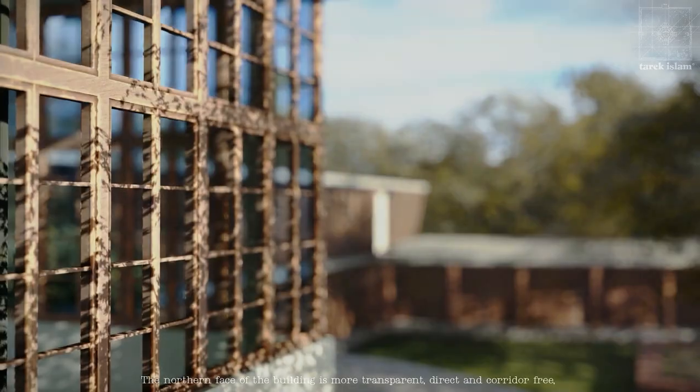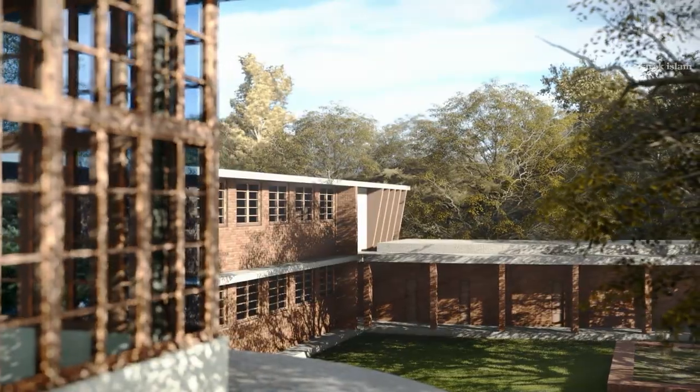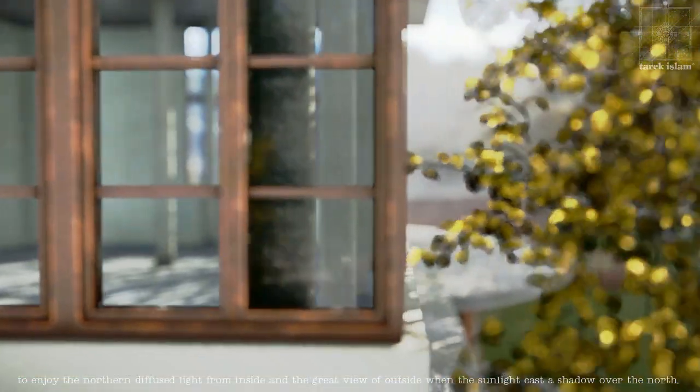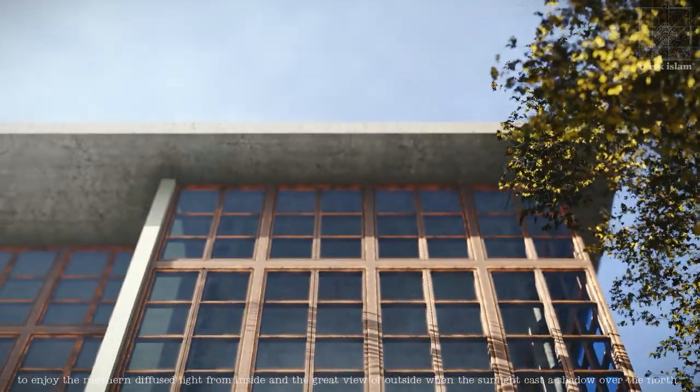The northern face of the building is more transparent, direct and corridor-free, to enjoy the northern diffused light from inside and the great view of the outside when the sunlight casts a shadow over the north.